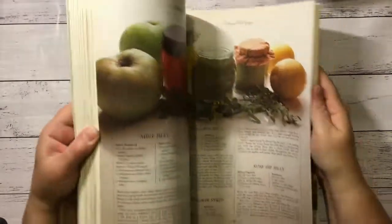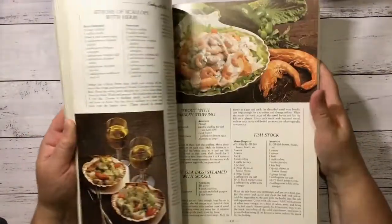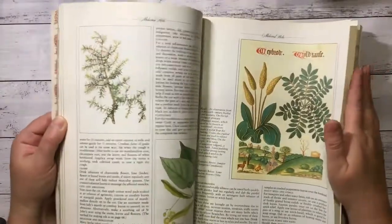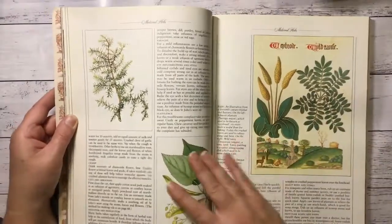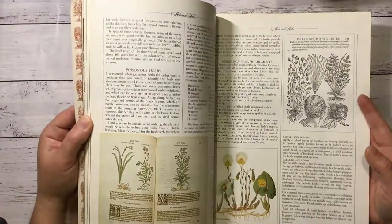The herb book — I think I've already got one of these. Now it has a lot of recipes in the back which I'm not really fond of, so it's more the front I like. And that is because it has all this sort of stuff — your actual illustrations of the herbs, which I think would be great in a herb journal.